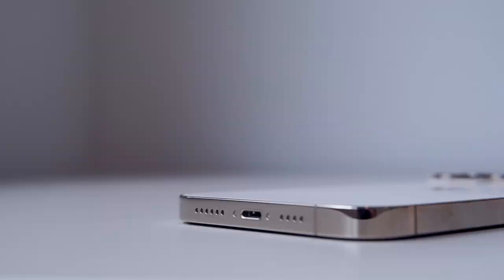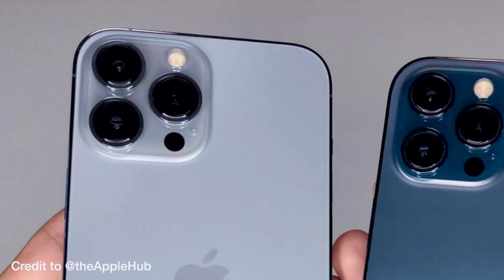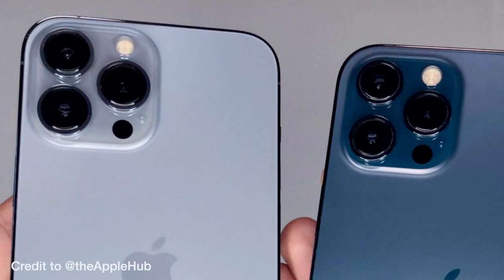Hello guys, welcome back to my channel. The next sequel of iPhone — the iPhone 13 Pro — doesn't have that big a change in terms of exterior, but I love it because they kept the square boxed design from the iPhone 12, with smaller notch and all improvements made under the hood.